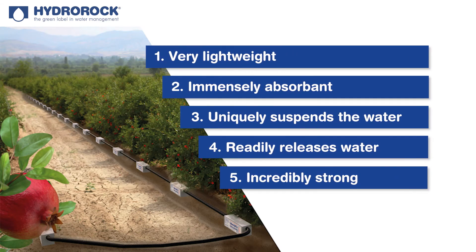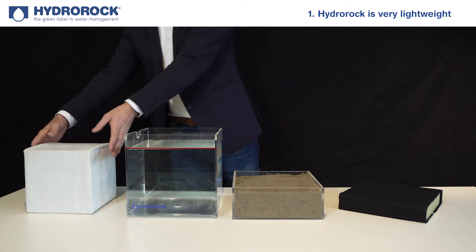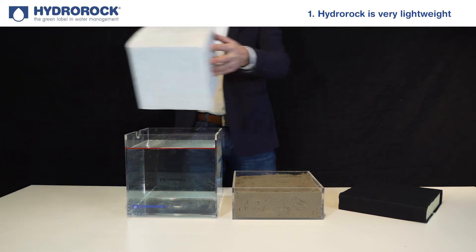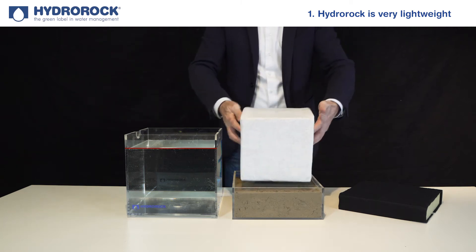In this short video we will demonstrate the five most important features of Hydro Rock. Hydro Rock is very lightweight, meaning even the largest Hydro Rock block, capable of holding 440 liters of water, can easily be lifted and installed by one man.